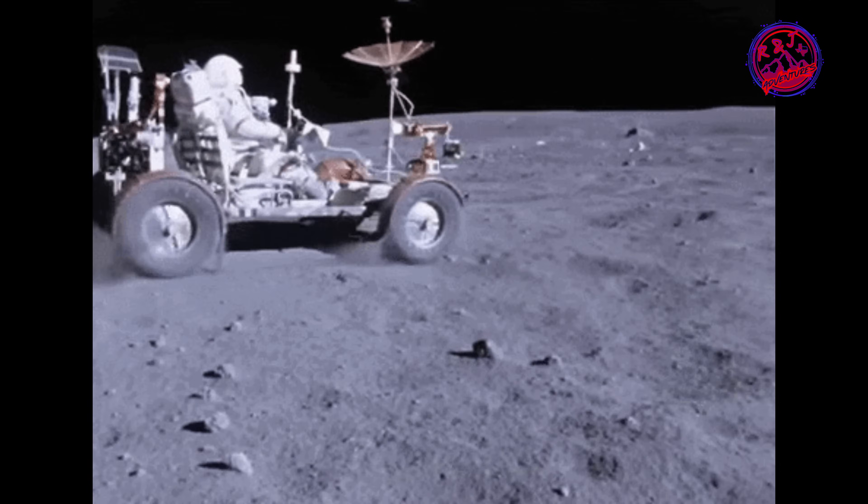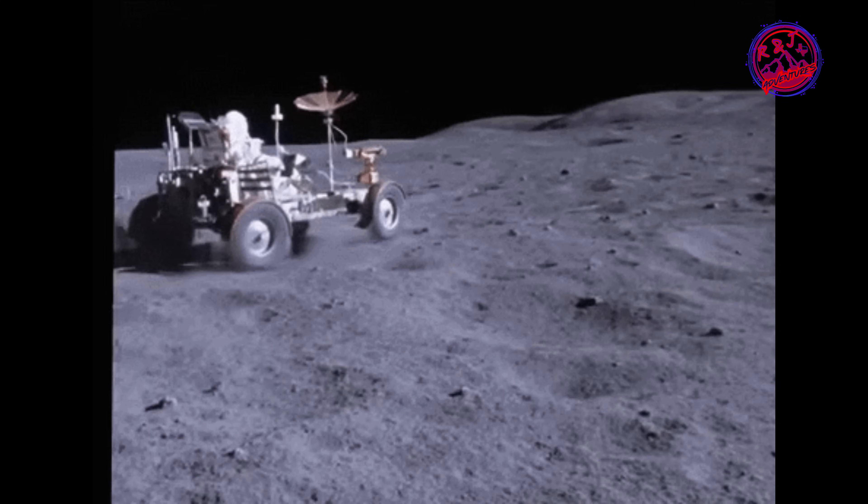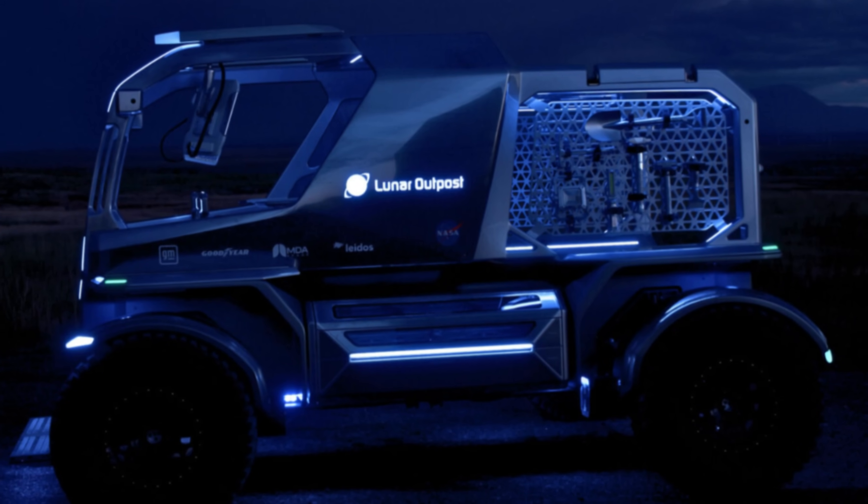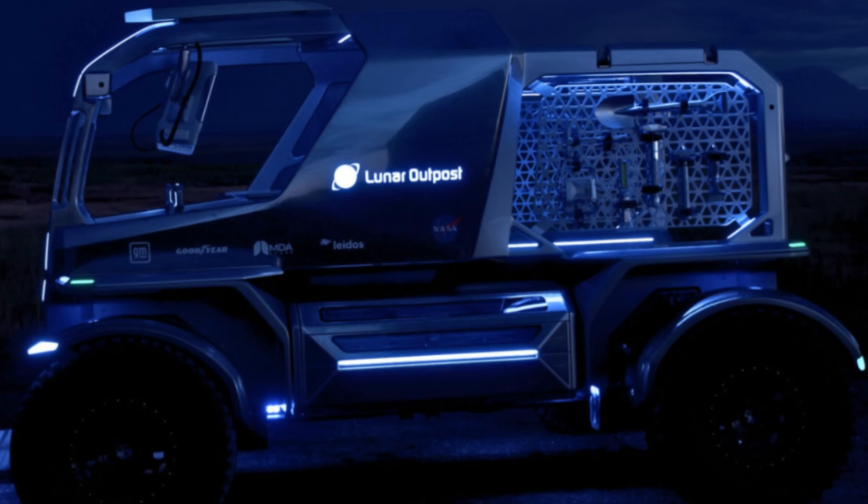This is the vehicle we all remember seeing traversing the moon, but now we have this — Eagle — and we are going to give you a close look at this new concept LTV. Stick around.